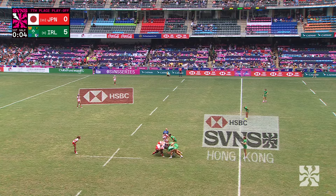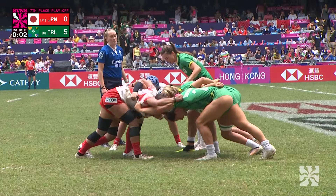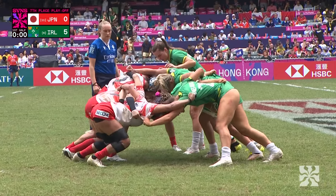Oh, that — and Kajiki! Crouch. Bind. Set.